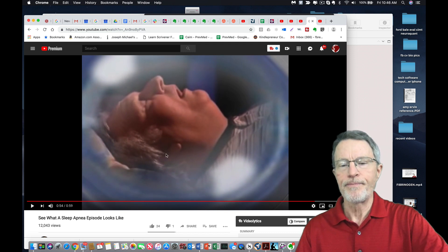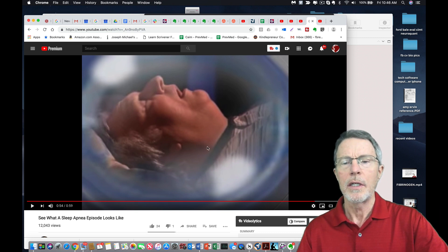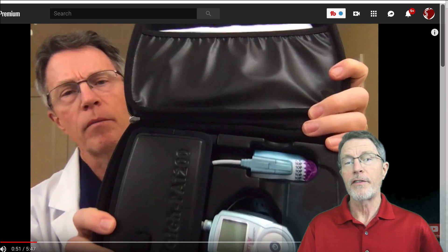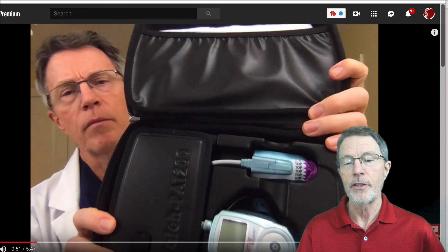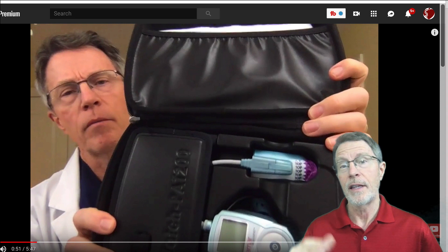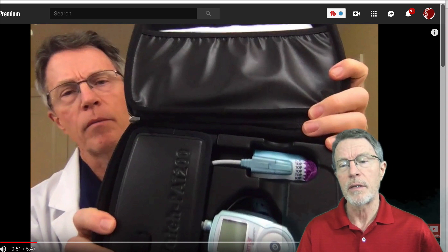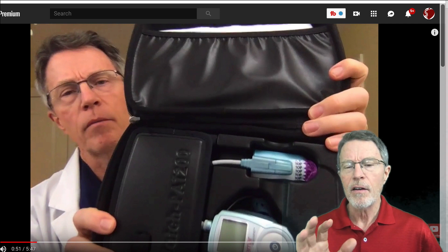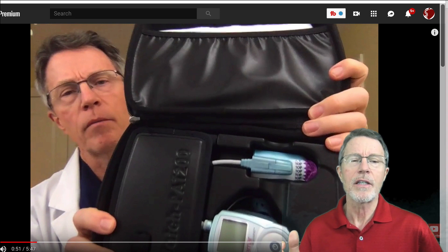I'll put the links to all of these videos in the description below. So if you're wondering whether you've got sleep apnea — you know you snore, maybe you've gotten feedback that you do — and you wonder if you have it but don't want to go through the hassle and cost of a full polysomnography in a sleep lab, are there some home solutions? Actually, there are.